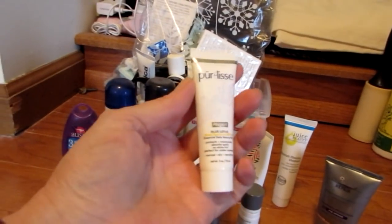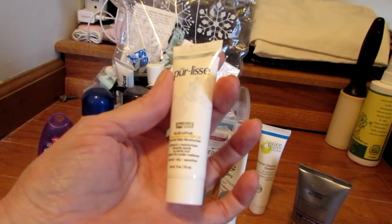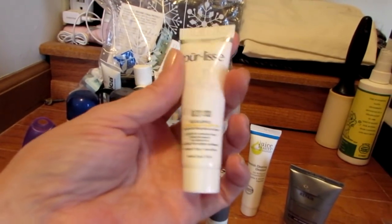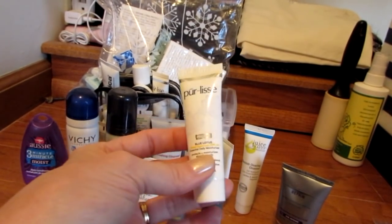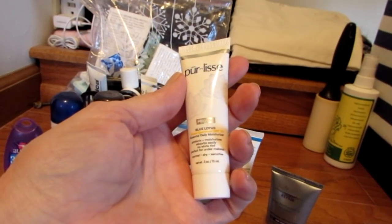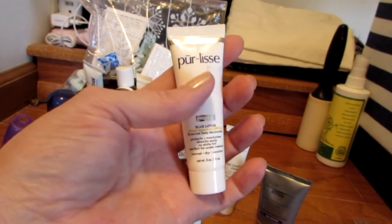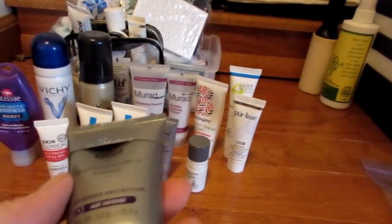I always have a little Pur-lisse on hand. This is the travel size with SPF 30. I still have one I'm working on without sunscreen, but this was super, super nice. The only thing is, with the SPF in it, it did sting around my eye area. So now I have dedicated sunscreens that I use, and I probably wouldn't buy this again. If it came without the sunscreen part, I'd be fine with it.